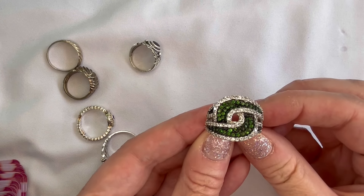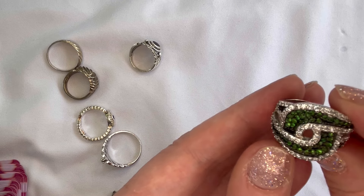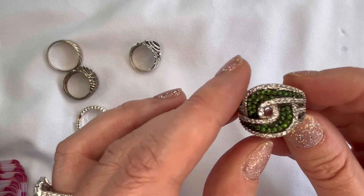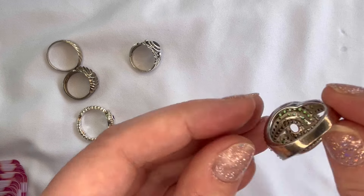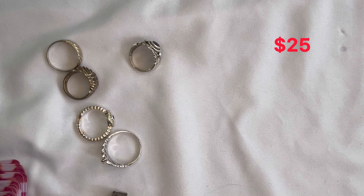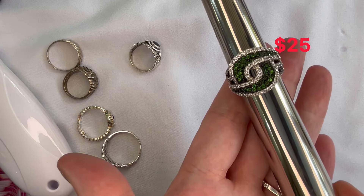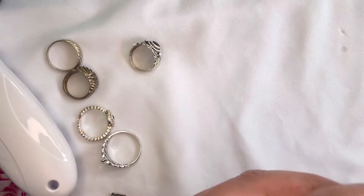We have another stunner here — beautiful emerald green colored stones and clear stones that almost have a black color underneath, giving a lot of depth with a really deep color. This one is marked 925. Very unique ring, all the stones are present which is surprising given how many there are, and it fits really nicely on the finger. Coming in just above a size eight — that will be number six.